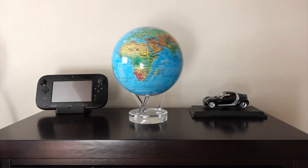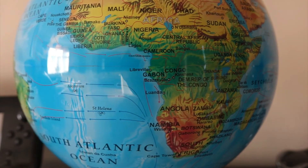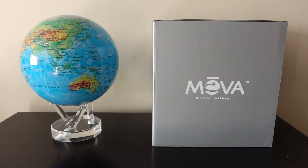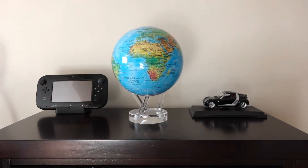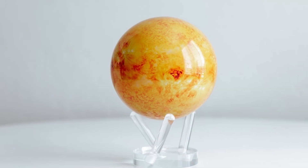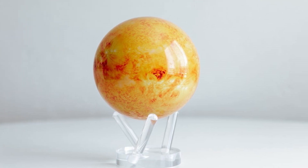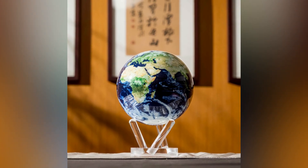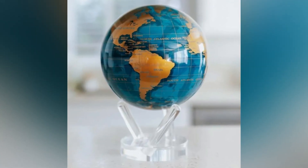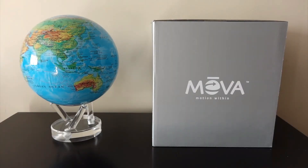MOVA Globe. The MOVA Globe is a self-rotating marvel powered by ambient light. Place it in a well-lit environment and it rotates smoothly without the need for batteries or cords. Its seamless motion makes it a captivating centerpiece for any room. Available in various themes including constellations and planetary designs, the globe caters to both geography and astronomy enthusiasts. Its design is as educational as it is artistic, offering a detailed and functional map of the Earth or celestial bodies.